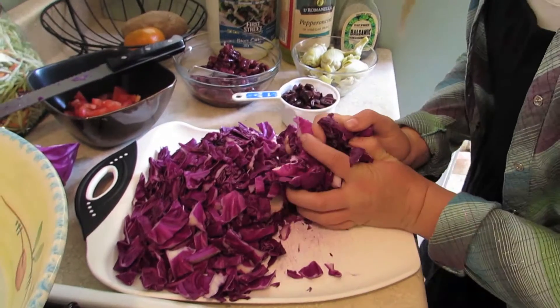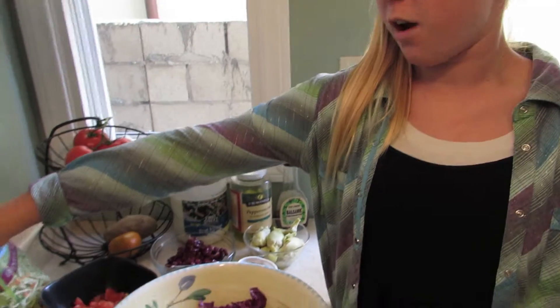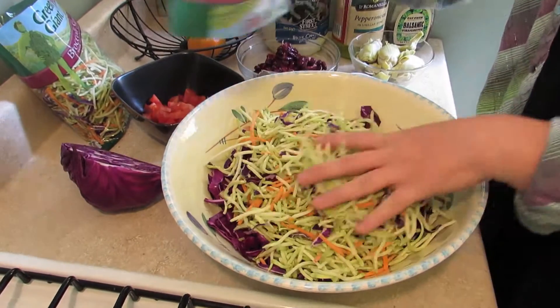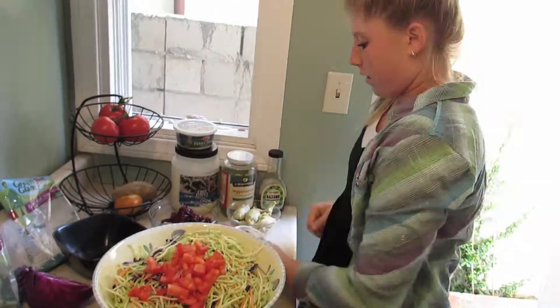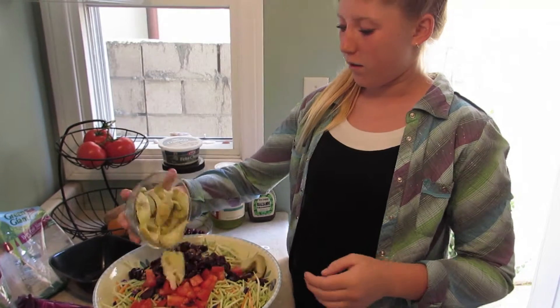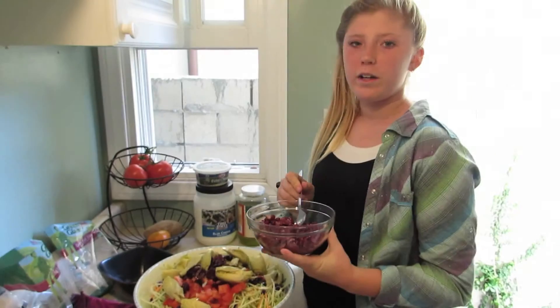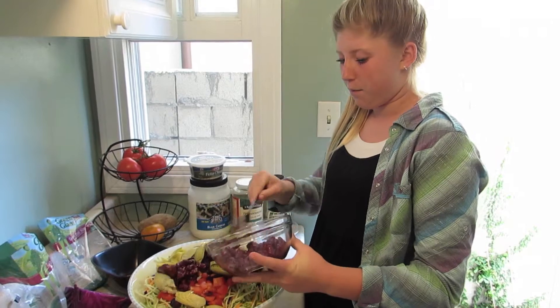So the first thing we're going to put into the bowl is cabbage. The parts were kind of big so I cut them more. Then we're gonna put the broccoli slaw in. Then we're gonna put in the tomatoes, the olives, and then the artichoke hearts. We're gonna put kidney beans in now but I don't think I'm gonna put in all of it, so I'm just gonna put in some of it.